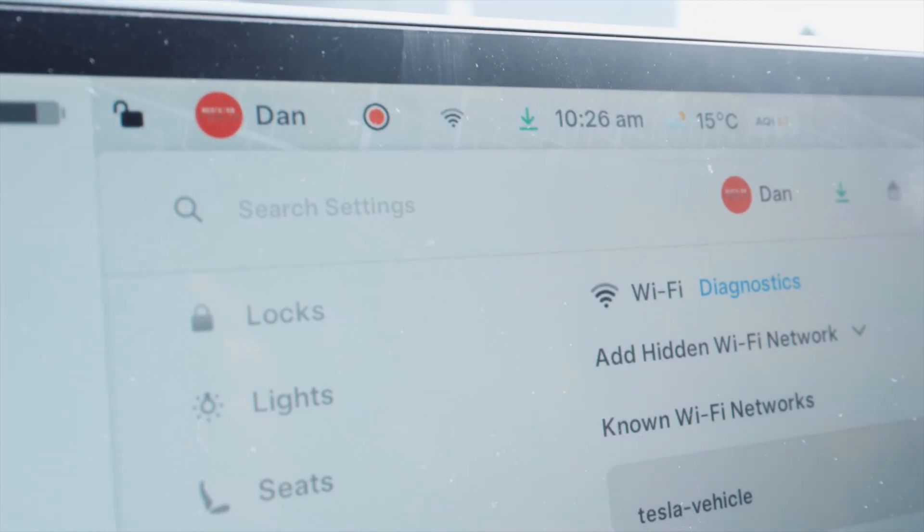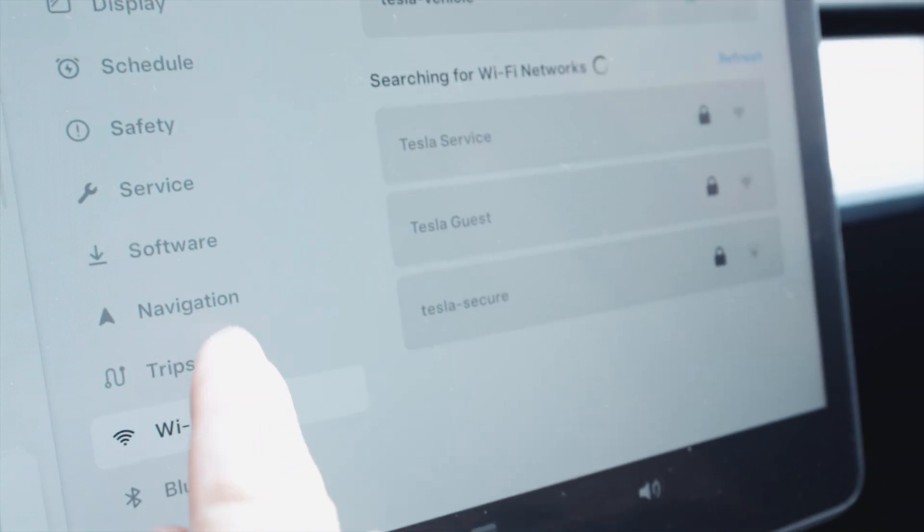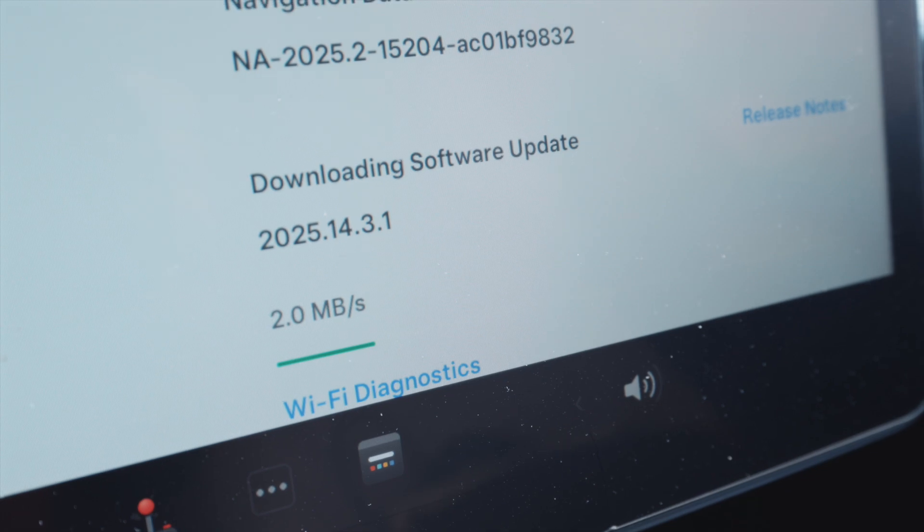As you can see here, I'm connected to Wi-Fi, and there is my software update already downloading. If you go over to the software tab, you can see down here that it is already downloading.